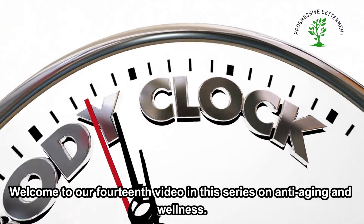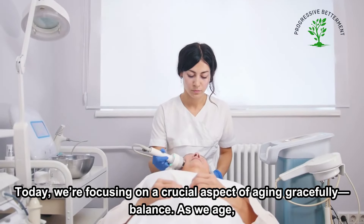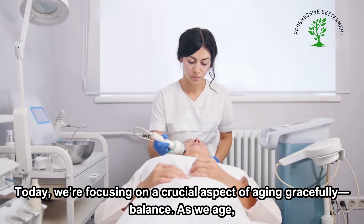Welcome to our 14th video in this series on anti-aging and wellness. Today, we're focusing on a crucial aspect of aging gracefully: balance.